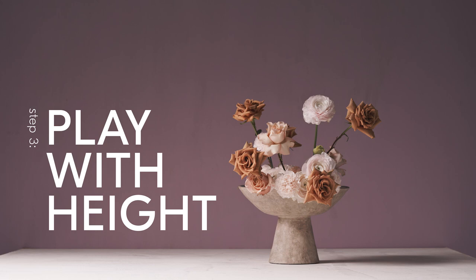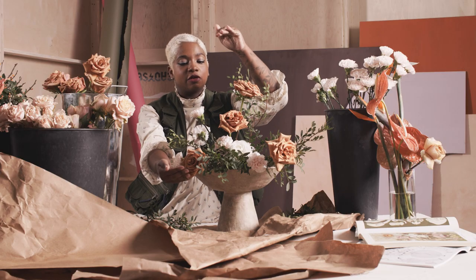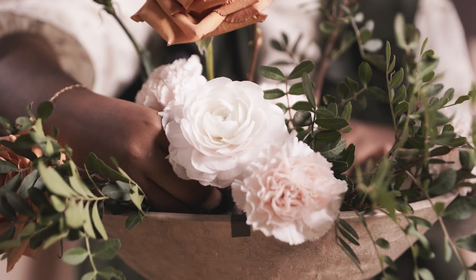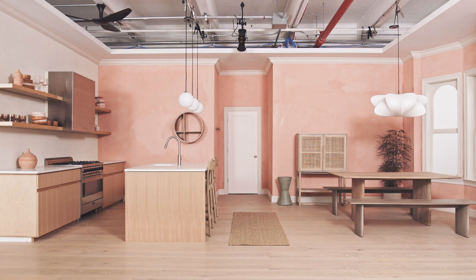Next we're going to look at height in our arrangement. I'm going to do that by creating higher points and lower points so the eye is going to move, and in the room we're going to do the exact same thing with lighting and furniture so that the eye can move around the space.